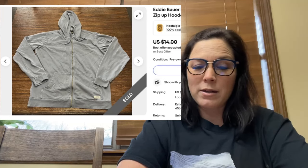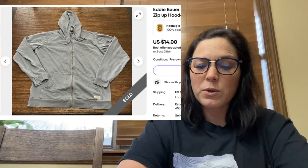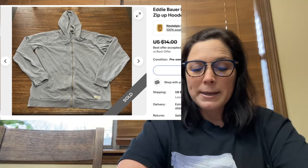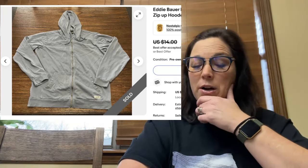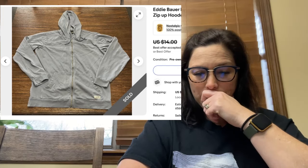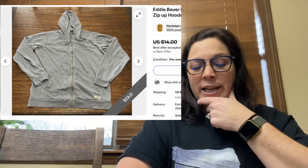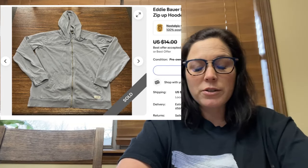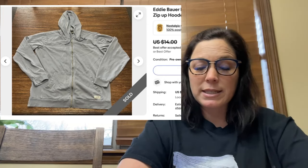Next is an Eddie Bauer men's baby blue cotton blend zip-up hooded jacket, size Large Tall. I've had this for quite a while and don't have a cost of goods on it. I think I took an offer of $10 after having it listed for $12 or $13. Glad to see it go — after fees and shipping I made $8.60.